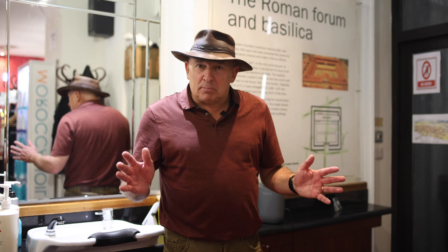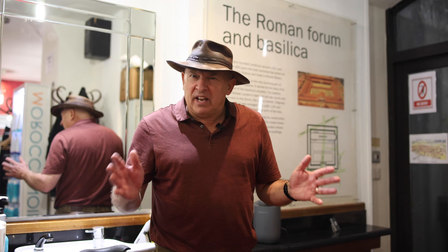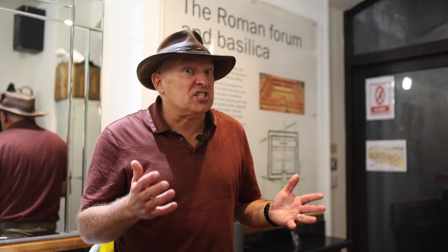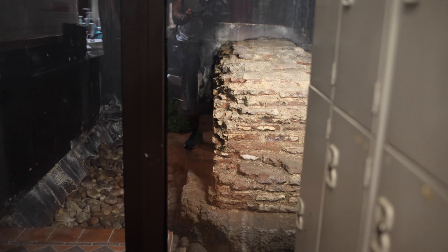Okay so here we are in the basement of this hairdresser's in Leadenhall Market. So why are we here? Well, we're here because down here in the bowels of this building are the remains of the Roman Basilica and Forum from the very first century. This building was the largest building north of the Alps within the Roman Empire, and these are the remains of that particular building — it's the outer wall.